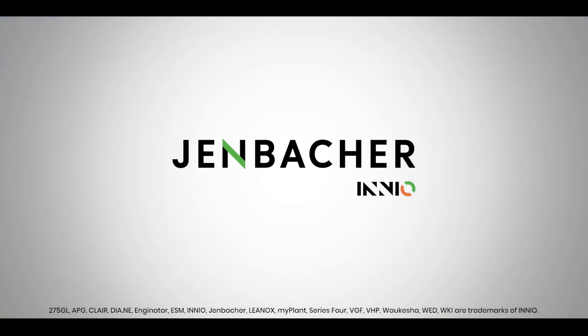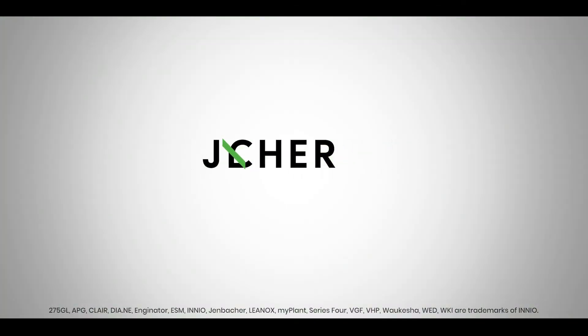Innio Jenbacher. Energy Solutions. Everywhere. Every time.